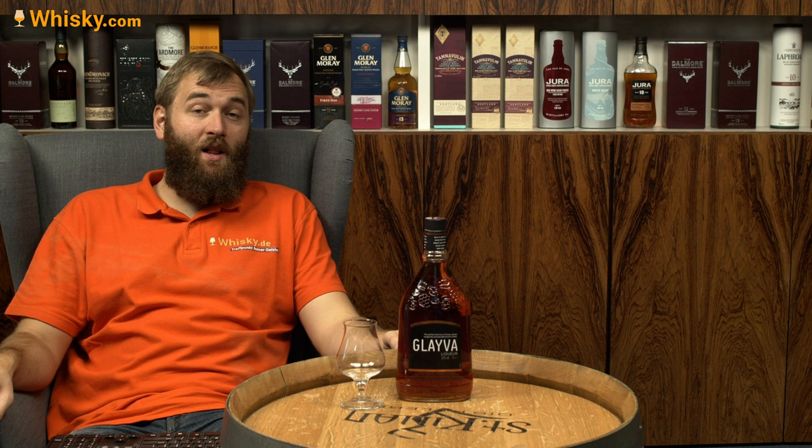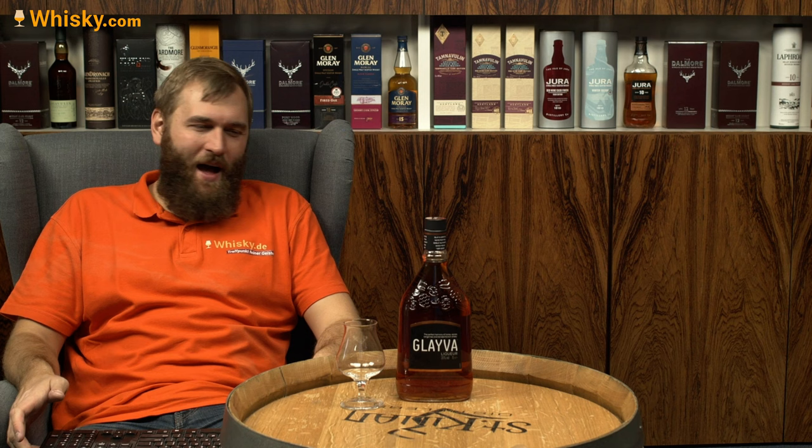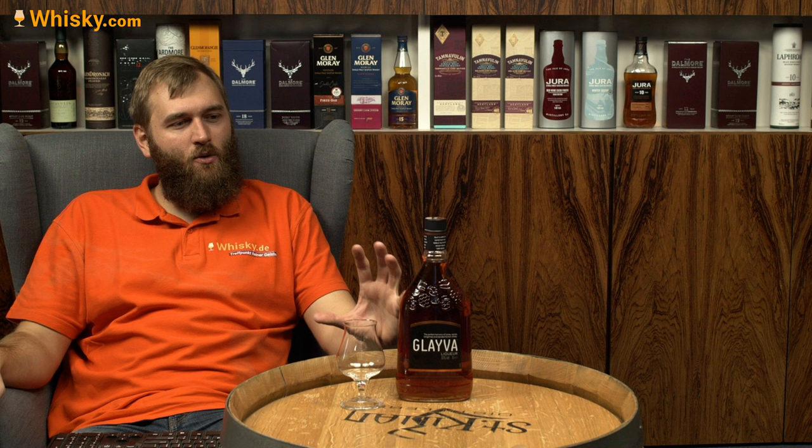Hello and welcome to whiskey.com where fine spirits meet. Today I have another liqueur on my cask. I'm not that often a liqueur fan — I do like my whiskey better — but this one sounds pretty awesome.